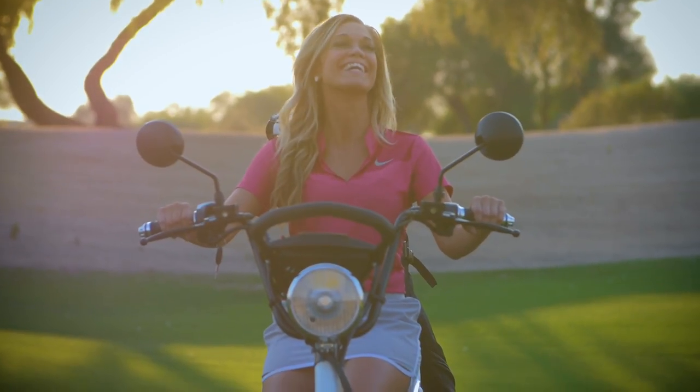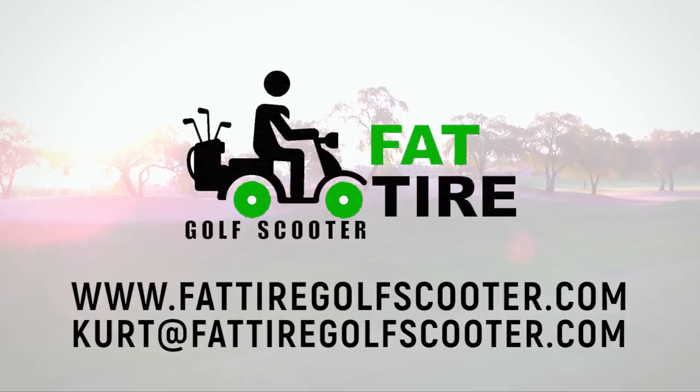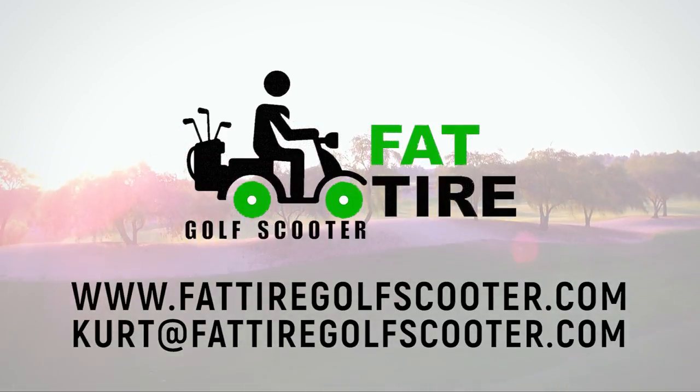For more information on the Fat Tire Golf Scooter, please visit our website at www.fattiregolfscooter.com or send an email to Kurt at fattiregolfscooter.com.